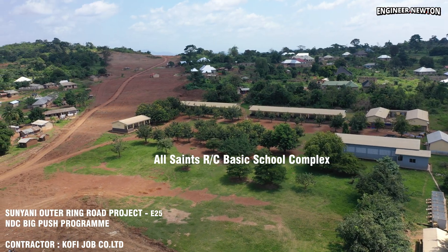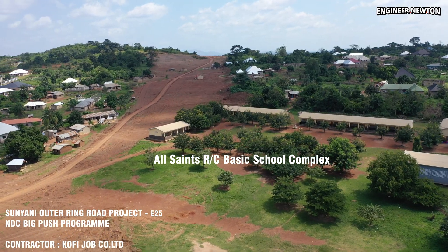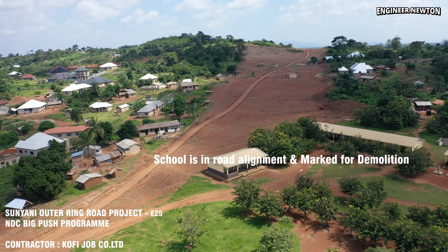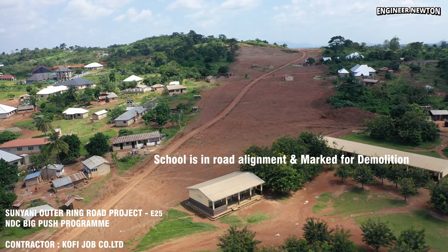Along this same alignment sits the All-St. R.C. Basic School, which unfortunately falls directly within the marked road corridor and is expected to be demolished to make way for the project.